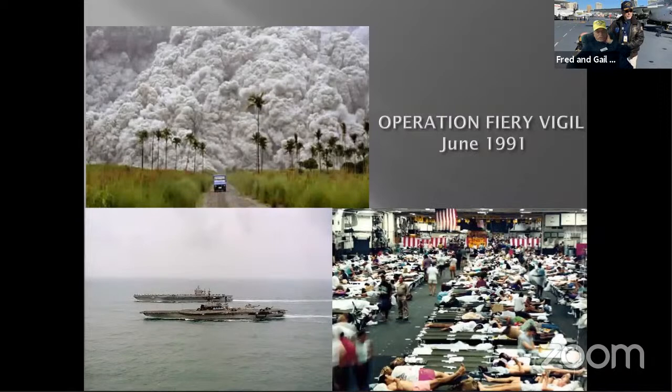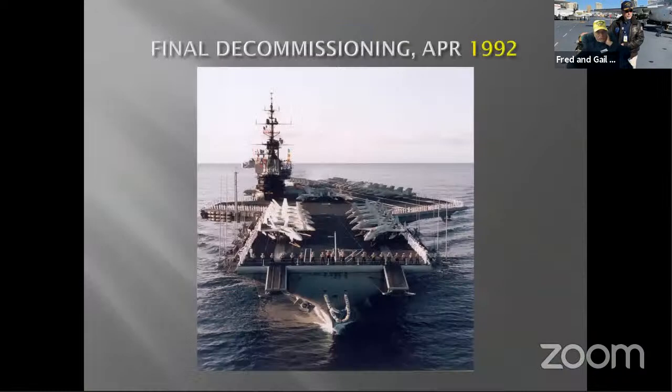Midway's last operation was also humanitarian — Operation Fiery Vigil — when it went to the Philippines to rescue Air Force and Naval personnel from Clark Air Force Base and Subic Bay, which were covered with ash from the volcanic eruption. It was very chaotic with women, children, and pets aboard overnight. Midway was not alone; it was joined by the USS Abraham Lincoln, a nuclear aircraft carrier.